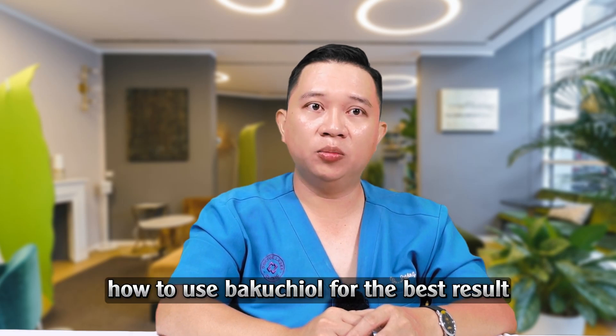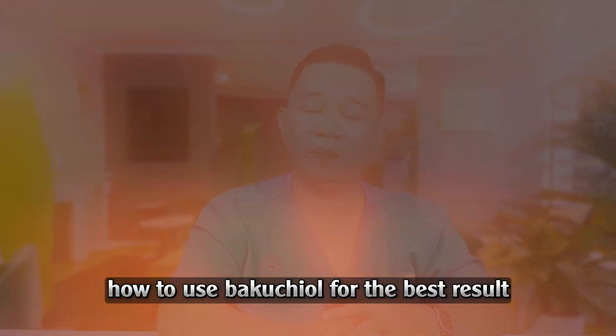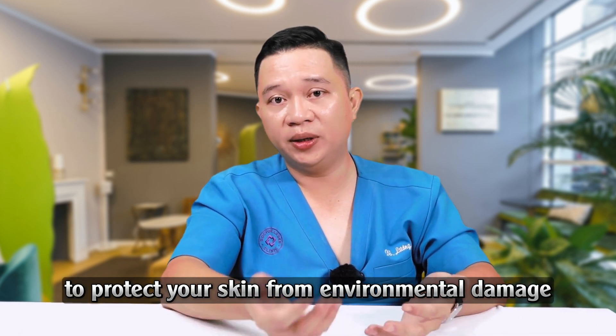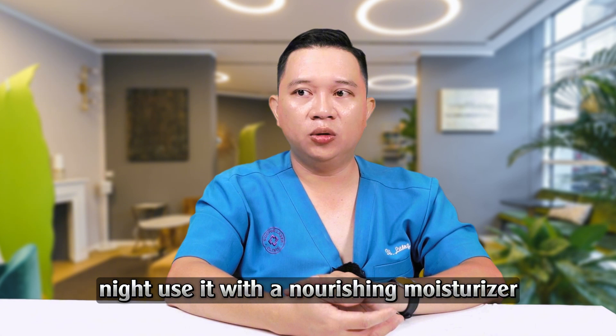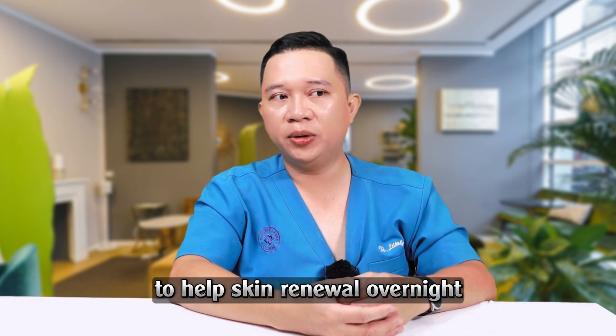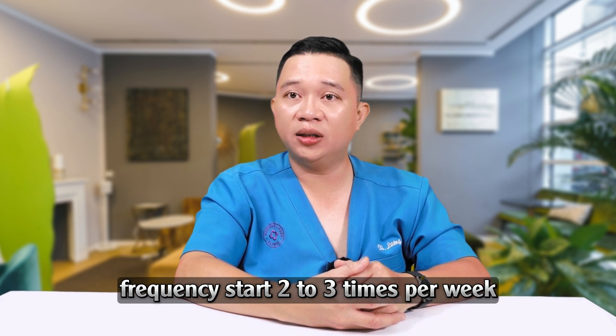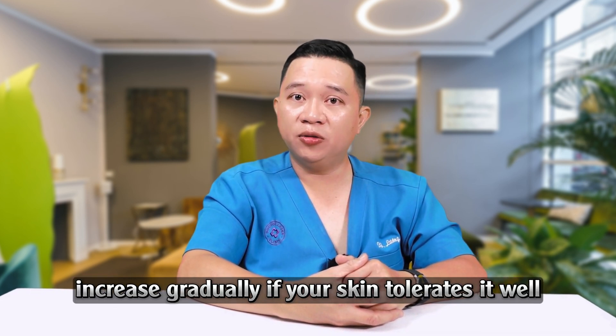5. How to use Bakuchiol for the best results. Morning: apply Bakuchiol before sunscreen to protect your skin from environmental damage. Night: use it with a nourishing moisturizer to help skin renewal overnight. Frequency: start 2 to 3 times per week, and increase gradually if your skin tolerates it well.